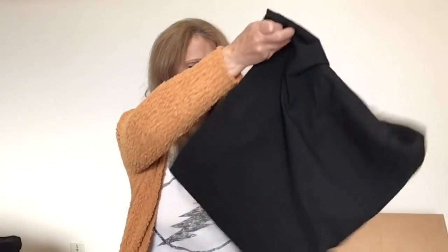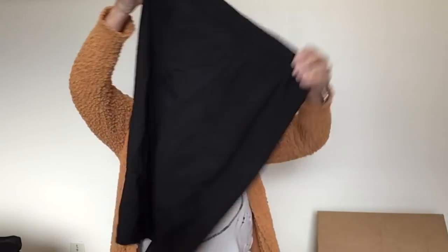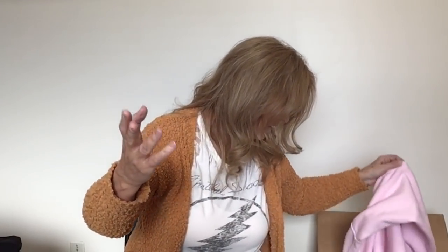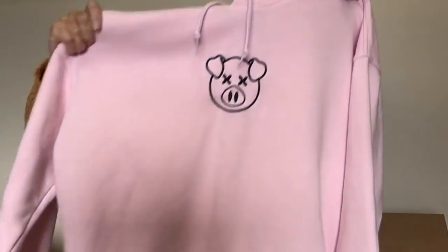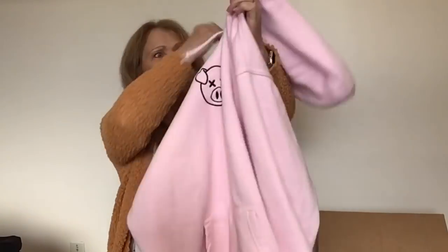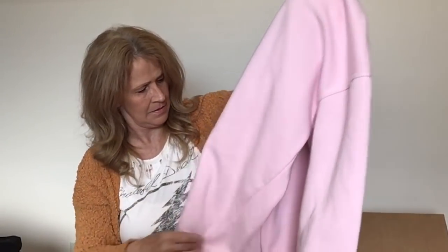Next up — another black skirt. You could never have too many black skirts. Size 4, Banana Republic, black pencil skirt, knee-length. Only two or three things left. This is a big pink hoodie — a pink hoodie with a pig on it. It looks like a pretty nice size with a kangaroo pocket.